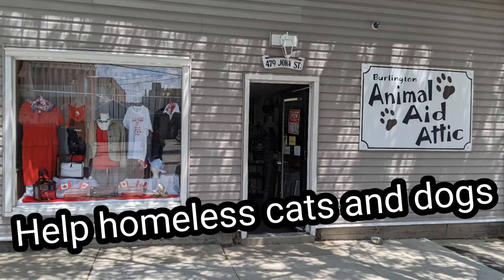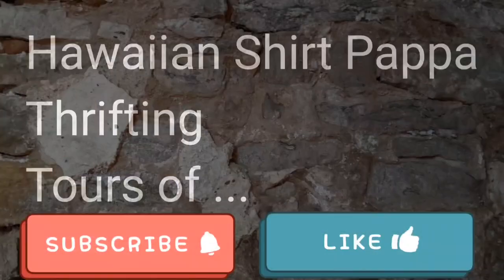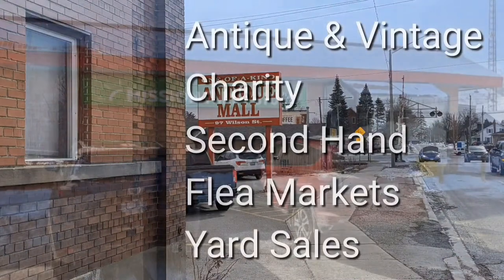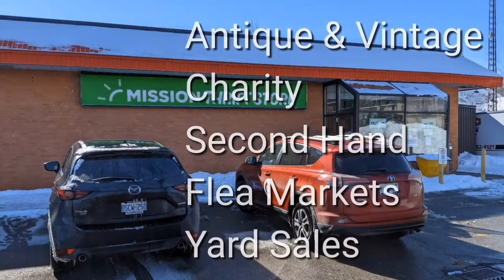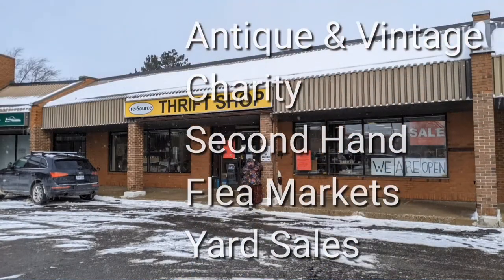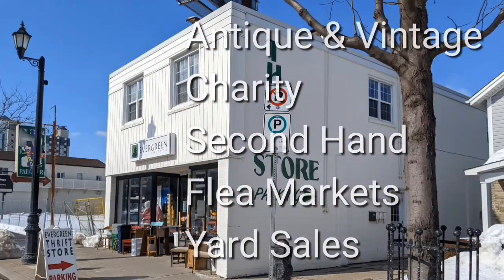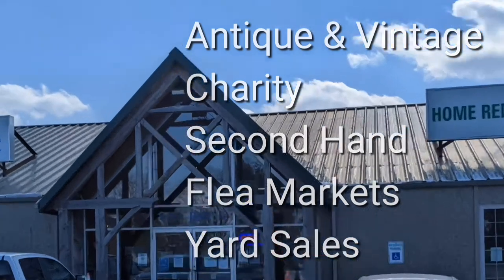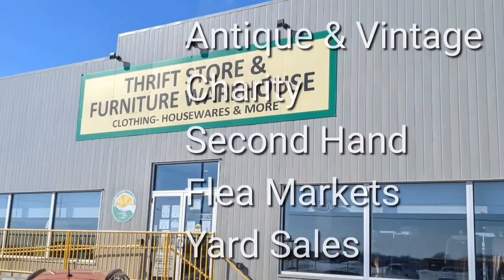Hey folks, let's help homeless cats and dogs by visiting this and its sister location. Welcome, I'm Hawaiian Shirt Papa. Sometimes with others I visit a variety of antique, vintage and thrift shops within southern Ontario. Sometimes we don't get anything. Come tour with me, vicariously.